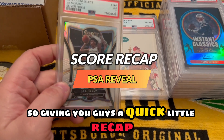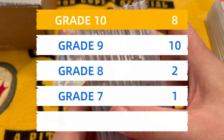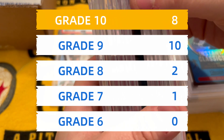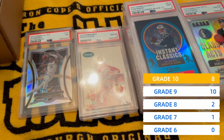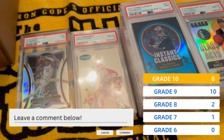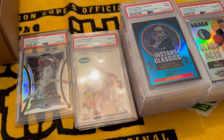So giving you guys a quick little recap: we did get one seven, two eights, a whole slew of nines — looks like about sixteen nines — and then a total of eight tens. Let me know what you thought of this reveal. If you're interested in any of these cards, leave a comment below and the two gentlemen getting the majority of this submission will get back to you. I'll have the Santa Claus available in my eBay store — link down below. Appreciate you watching. Until next time, God bless.